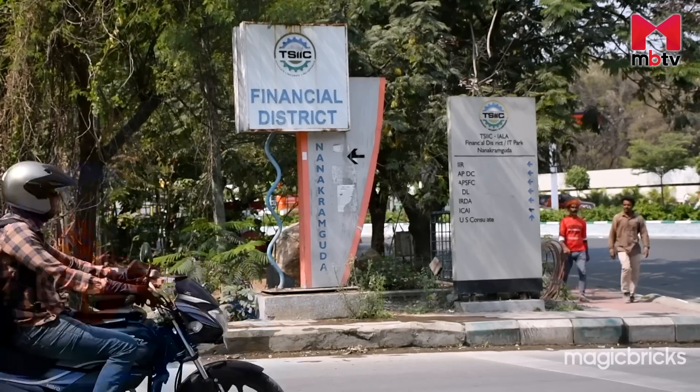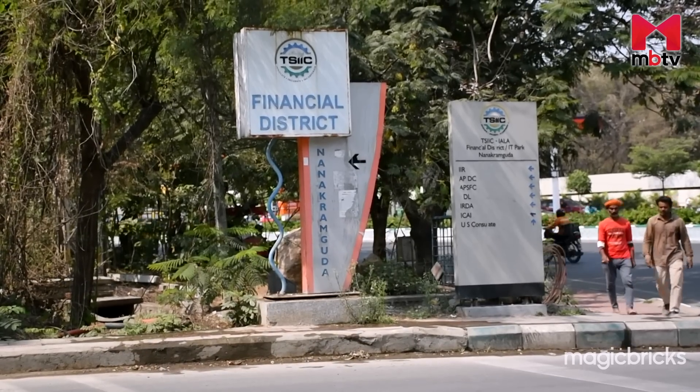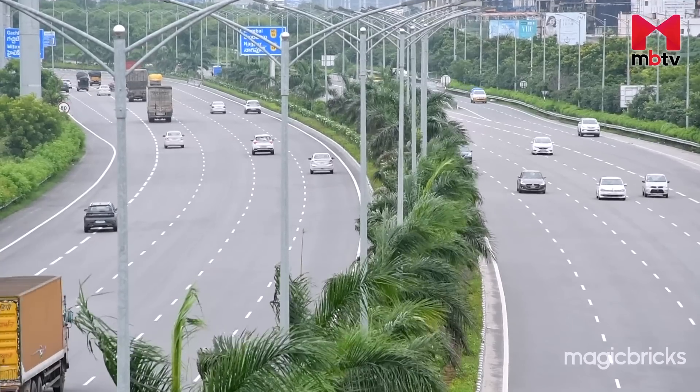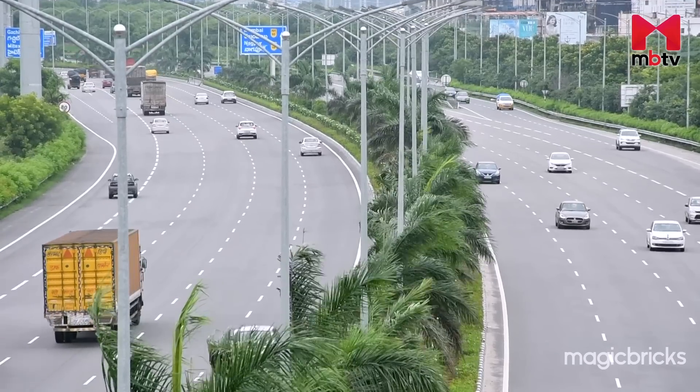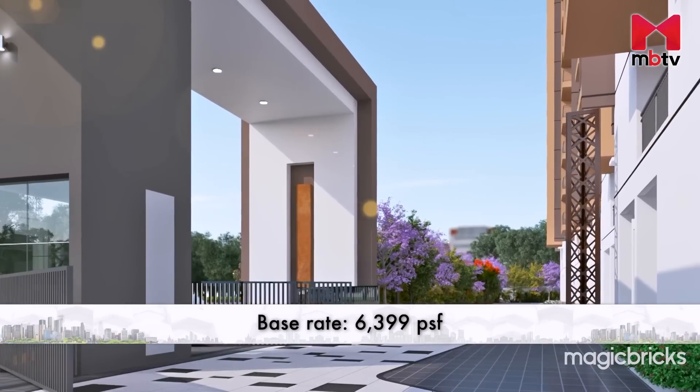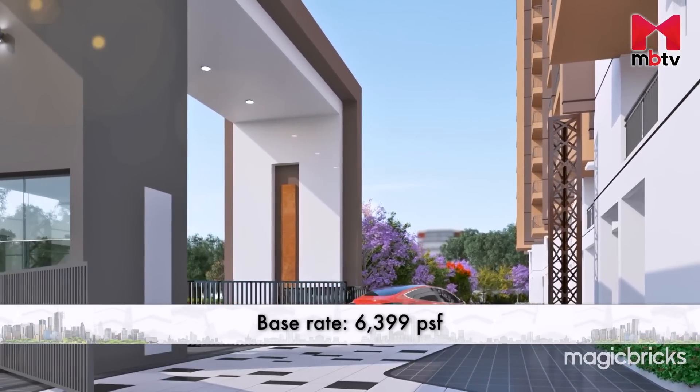Residents can nevertheless access GSM Mall and Multiplex at 13 km and Sharad City Capital Mall at 15 km. Osman Nagar is well connected with prominent job hubs in Hyderabad such as the Financial District and Gachibowli. The Nehru Outer Ring Road makes it easier to reach these places. Flats at Aparna Cybershine are priced at Rs 6,399 per square foot.